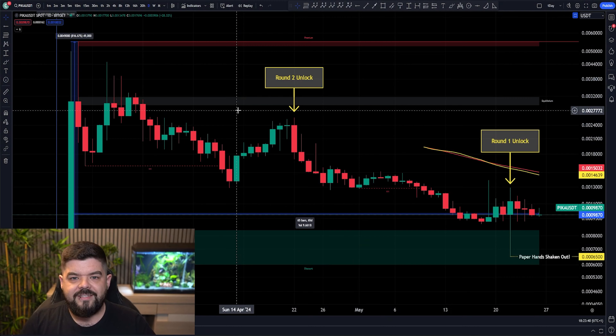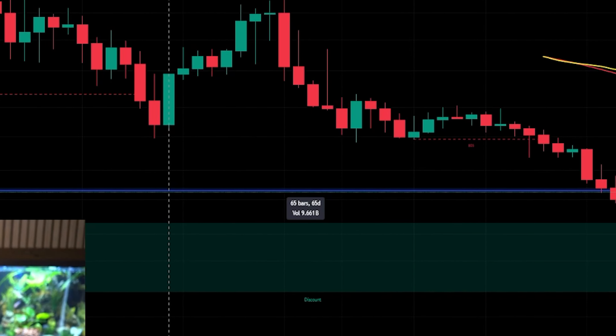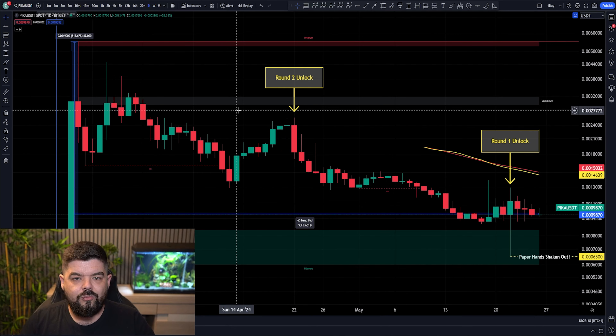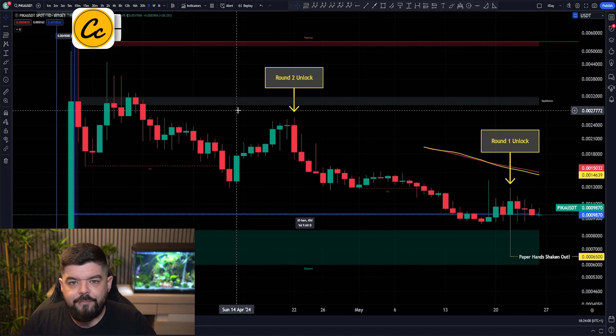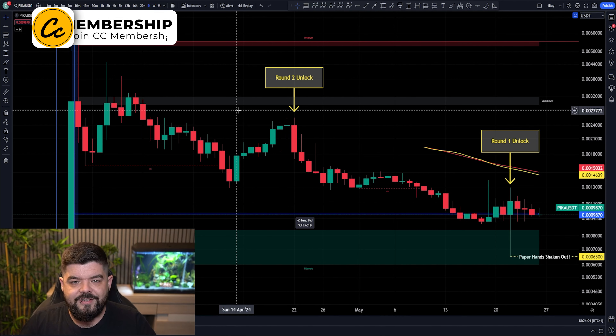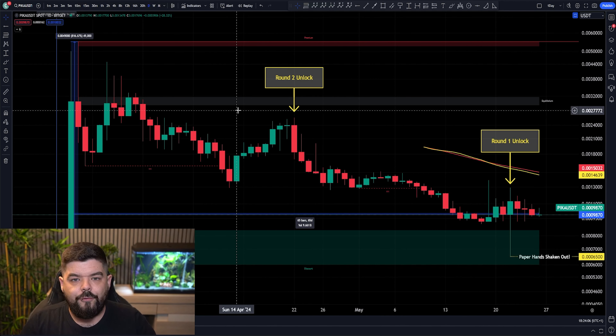Like we have covered many times, these moves to the downside have been the expected movements. We understand that we are just 65 days old for this project, and we know that we have to see profits being taken from the early round investors from the pre-sale. But now we have had rounds 3, 2, and 1 unlocked. Profits have been taken. The paper hands have taken their profits. The diamond hands are here and we are here for the long run.